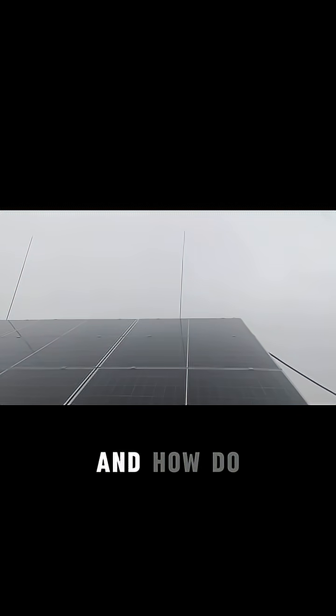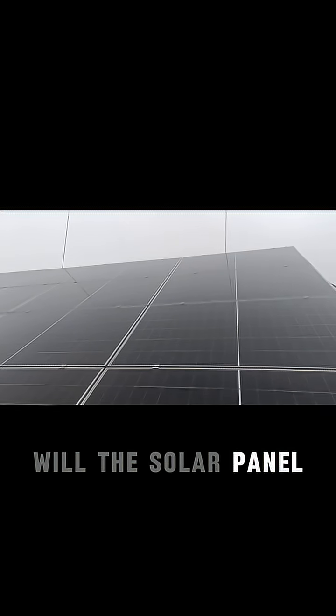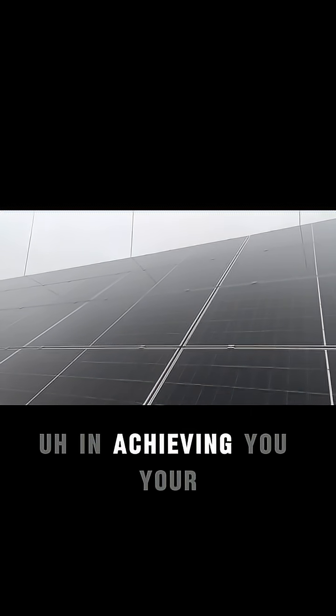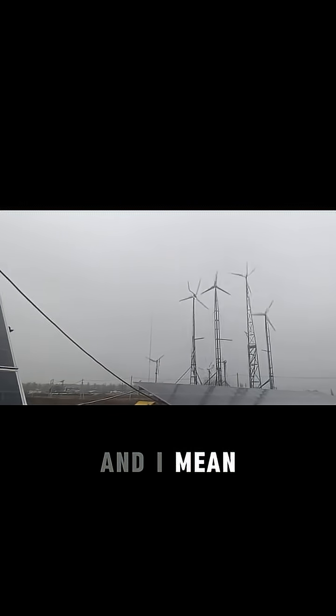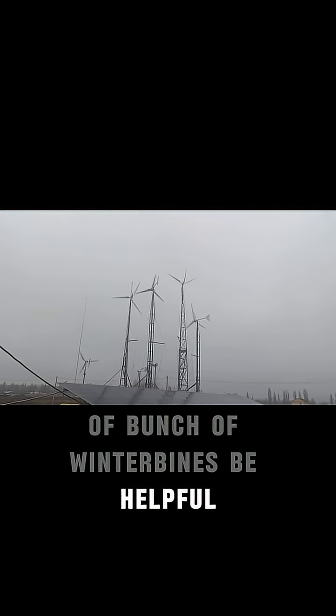What a nice weather we have. How do you guys think — in this kind of weather, will the solar panel be helpful in achieving your production needs for your household? And will this supportive system of a bunch of wind turbines be helpful?